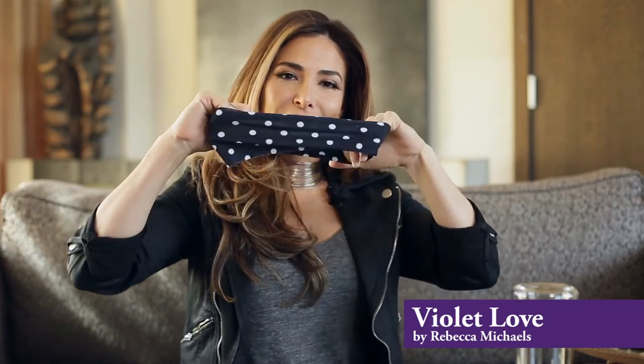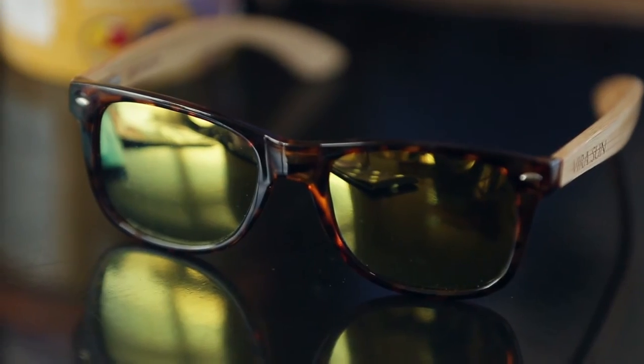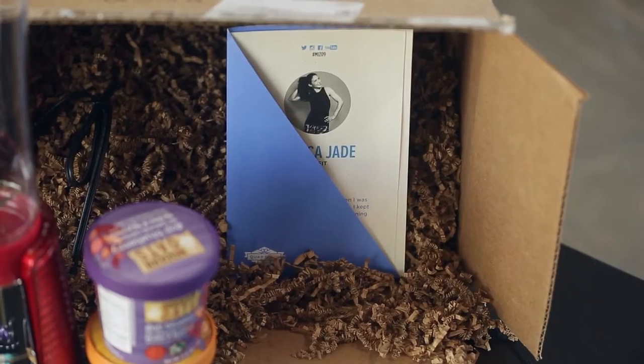Sunglasses are everything, especially if you like to work out outside. These ones from Vera Sun were especially designed for fitness — you can wear them for boot camps, for yoga. They're very lightweight, they won't slide off your face, and you can wear them for the rest of your life too because obviously they're very stylish.